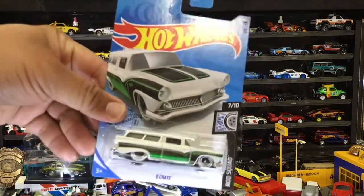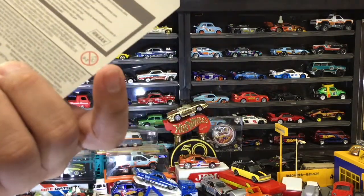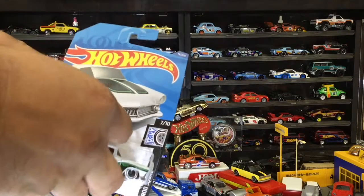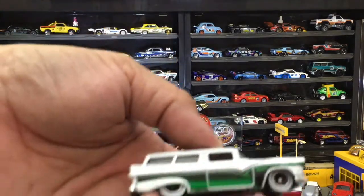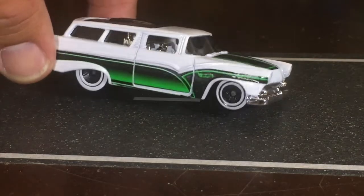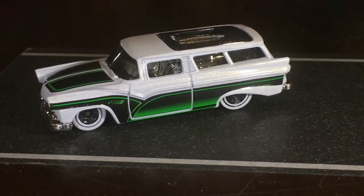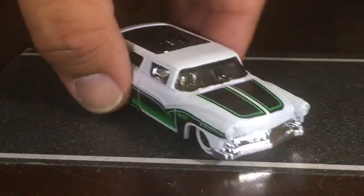Next one up is the Eight Crate, and I believe that's a fantasy car. But look at those white walls — I really like them. It gives it a classic 40s/50s feel, more like a 50s station wagon look.